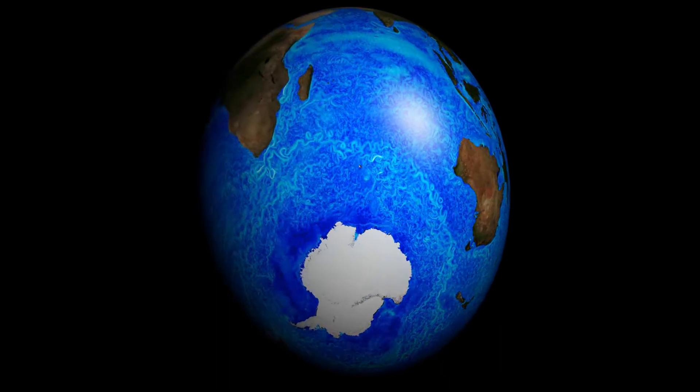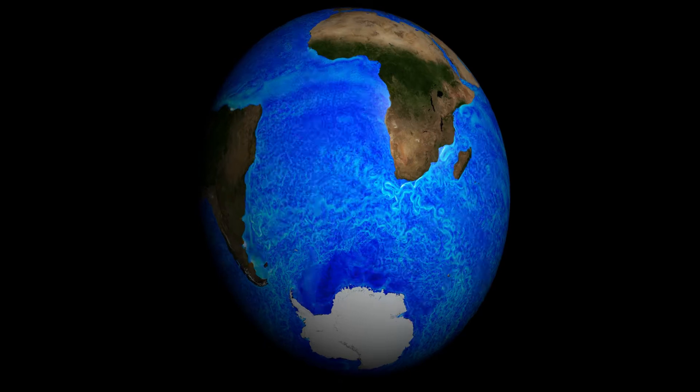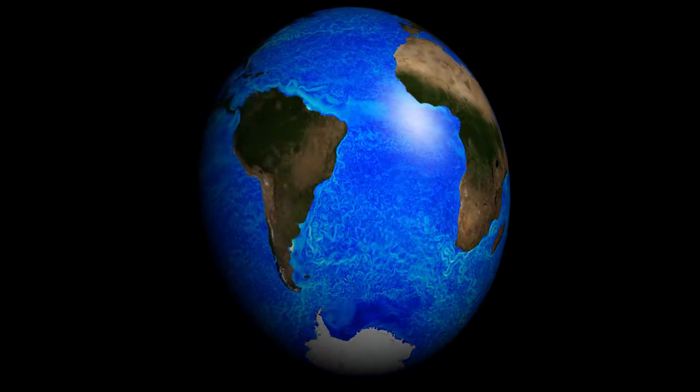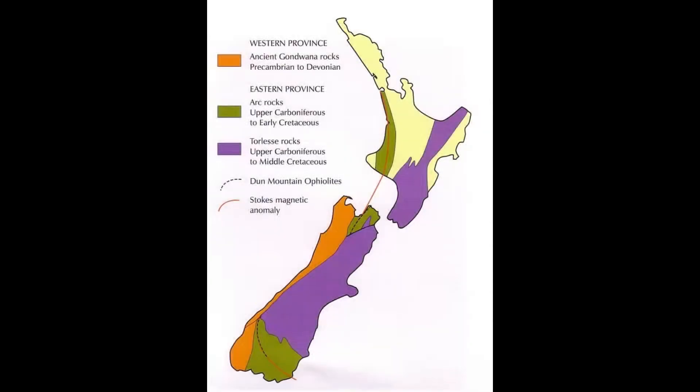Africa, and South America. In New Zealand, as mentioned in the previous video, Gondwana now forms most of Fiordland, the West Coast, and West Nelson, and it is the oldest rock you can find in New Zealand. Some of these rocks date to over 600 million years, the Precambrian period, and in geology we call it the Western Province — the oldest rocks of New Zealand's crust.